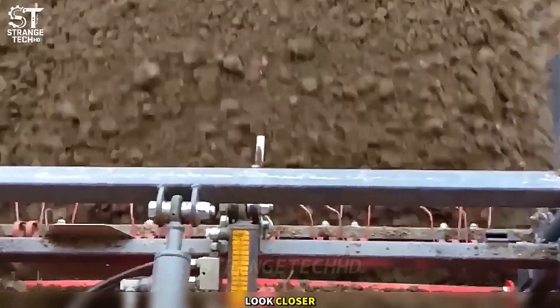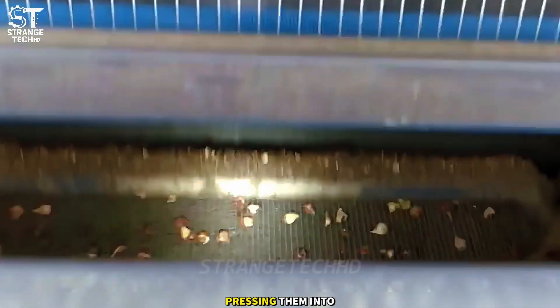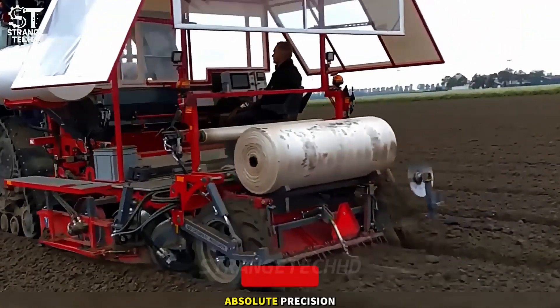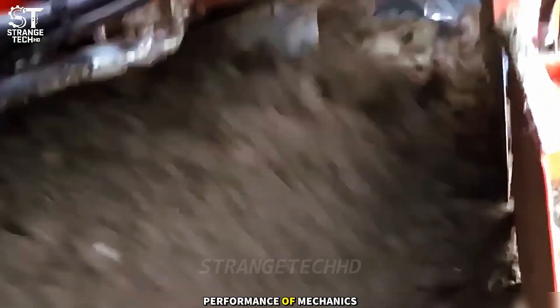Look closer. Three magic belts gently guide the seed tubers through the rollers, pressing them into the soil with absolute precision. It all happens in an instant without a single misstep, like a perfect dancer in a performance of mechanics.